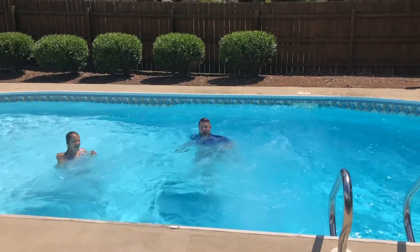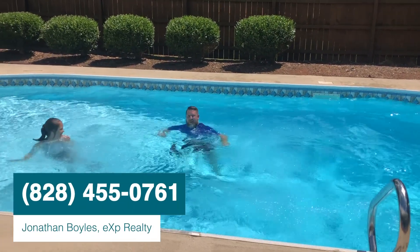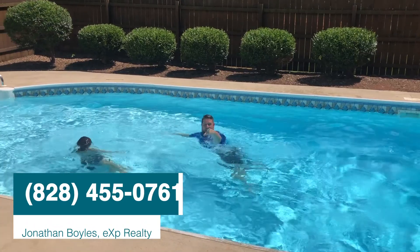It's John Boyles, EXP Realty. The house is $259,900. We'll talk to you soon.